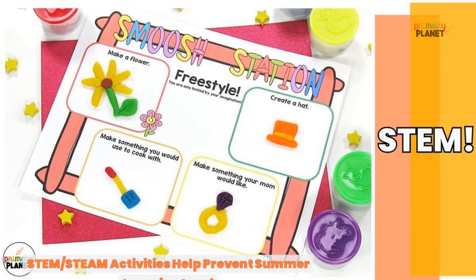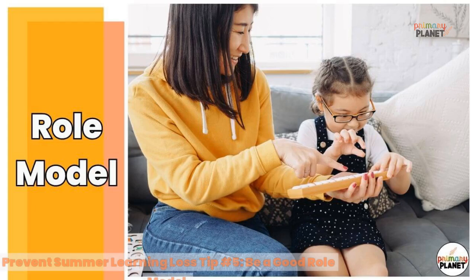Tip number four: STEM activities help prevent summer learning loss. STEM stands for science, technology, engineering, and math. You also hear the term STEAM — the A in STEAM is for art. STEM or STEAM activities are usually open-ended challenges that students try to complete, often with constraints like limited materials or time. There are so many benefits to STEM/STEAM education — check out the blog post to learn more.